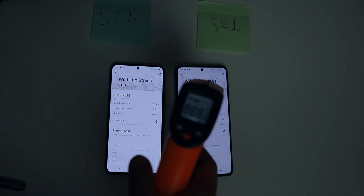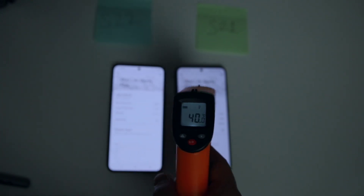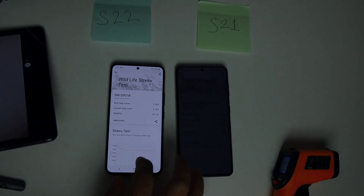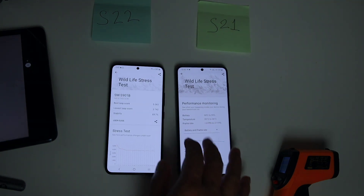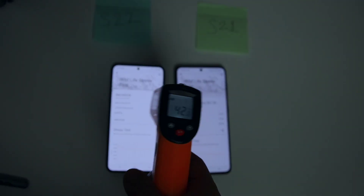That means sustained high performance favors S21 Exynos 2100. Battery, frame rate, and temperature information are not available for S22. But I must say that Exynos 2200 is a little bit more power hungry than Exynos 2100. The outer temperature of both devices is almost similar.